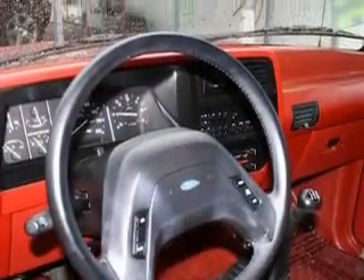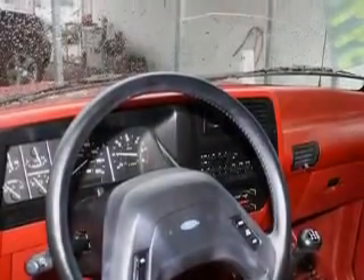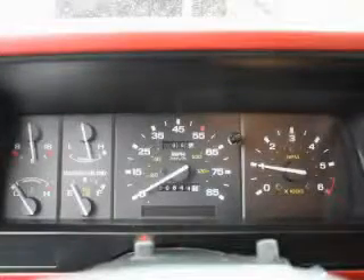The responsive six-cylinder engine connected to a fun five-speed manual transmission smoothly responds to your every instruction.